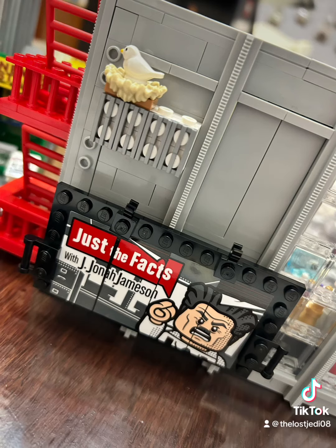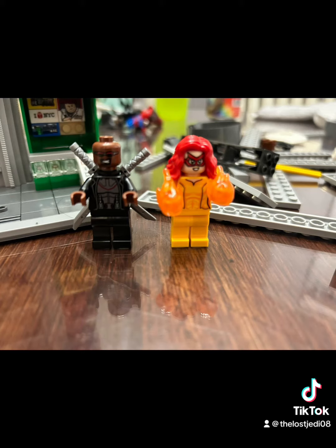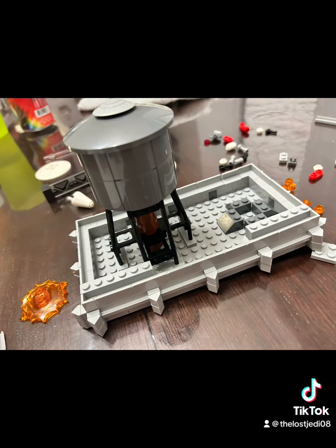Venom enters the fray. I love the little details — the little pigeon's nest out back. This little scene of Green Goblin popping out is probably one of my favorite things here. I had no idea Blade was a part of this set — that was a fun surprise to me.